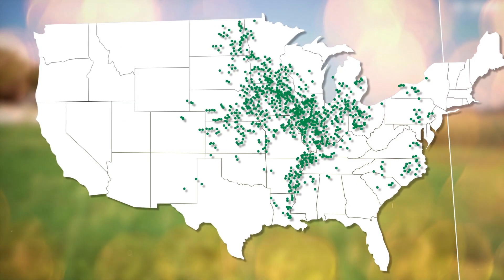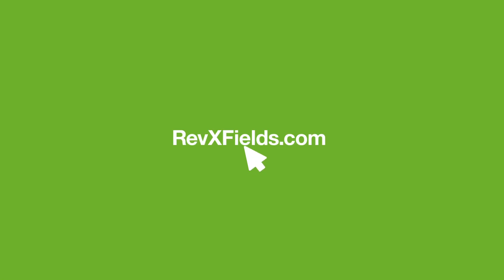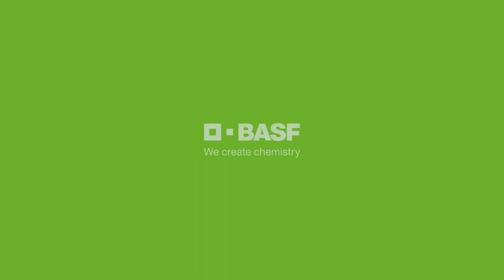To learn more about how BASF Plant Health fungicides perform in your backyard, visit RevXFields.com and experience the difference.